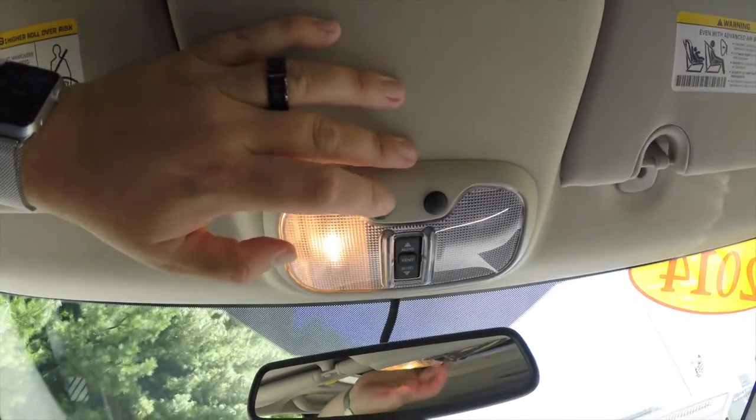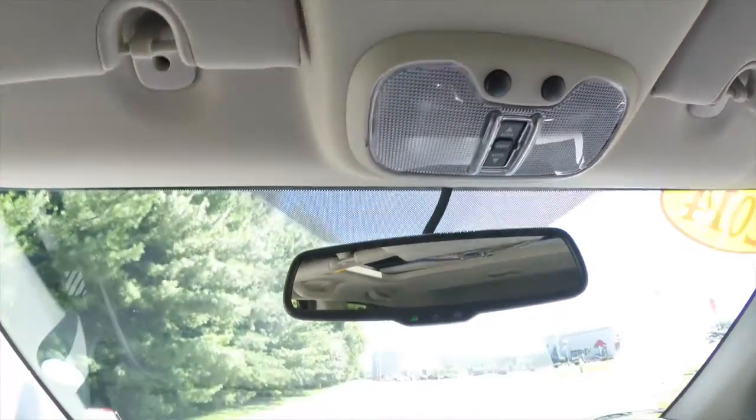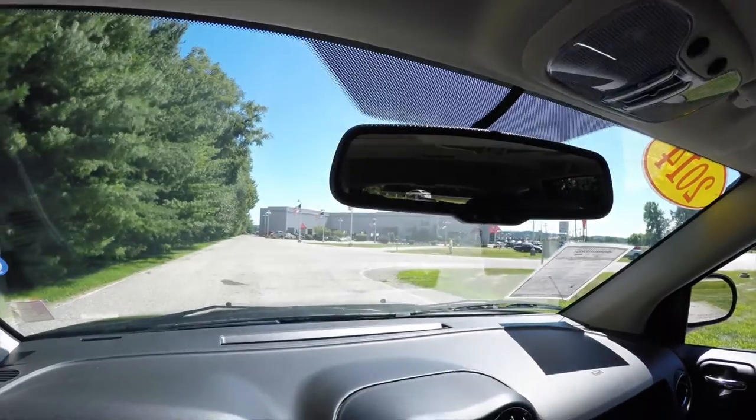Looking overhead, you have overhead map lights, a power sunroof control, and an automatic dimming rearview mirror with integrated microphones for the Uconnect system.